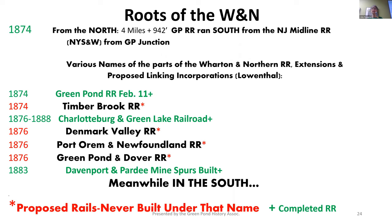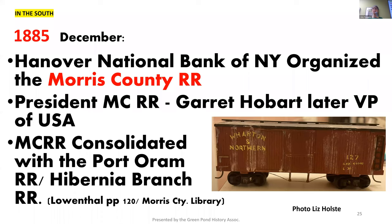An interesting tidbit from 1882: the Central New Jersey Railroad Bridge gave way and dumped several cars of dirt into the Morris Canal, delaying navigation for a brief time. Meanwhile, while all this was going on in the north, there was lots happening down in the south. The Hanover National Bank organizes the Morris County Railroad, and the eventual vice president of the United States is the president of the Morris County Railroad. They consolidated with the Port Orem Railroad and the Hibernia Branch Railroad as well.